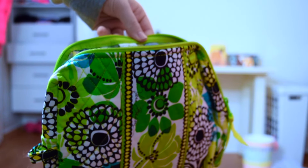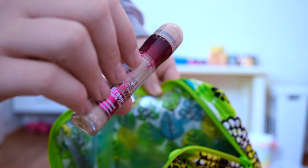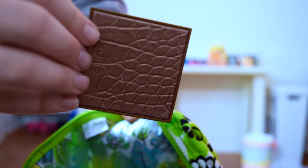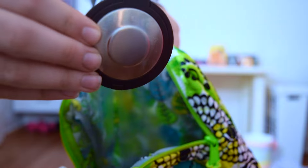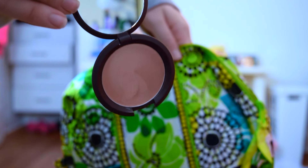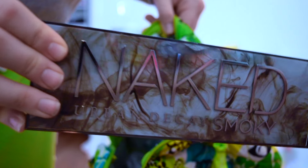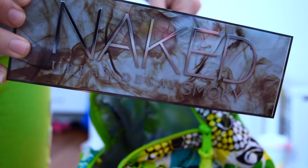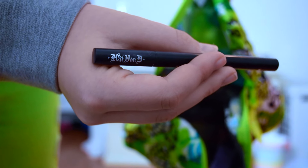So my makeup bag is this green Vera Bradley bag, and I'm bringing some primer, foundation, concealer, powder, bronzer, blush, and an illuminator — this one is good because it has a mirror, which makes it easy to touch up your makeup. Then I'm bringing some eyebrow fill-in, eyeshadow primer, and my Naked Palette. I usually bring something more simple, but since I was going to a fancy event for New Year's Eve, I brought this so I can spice up my makeup.